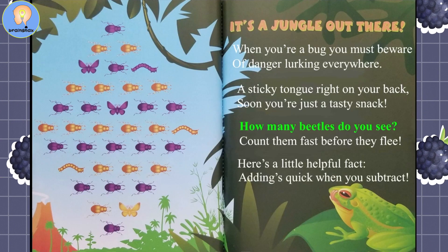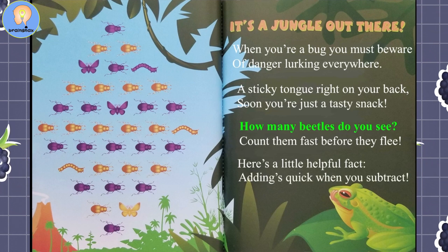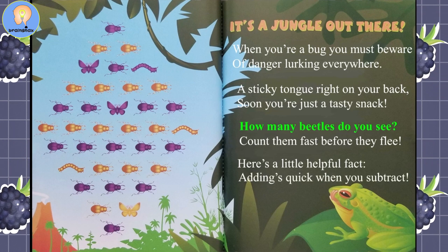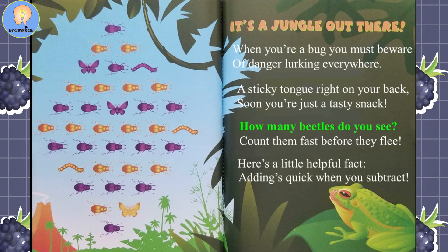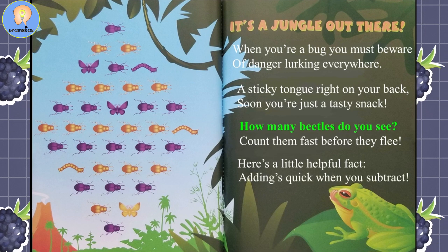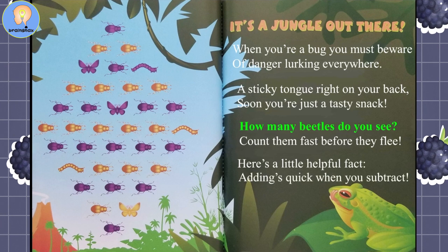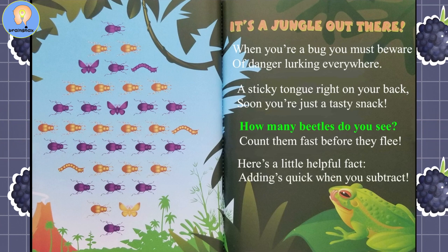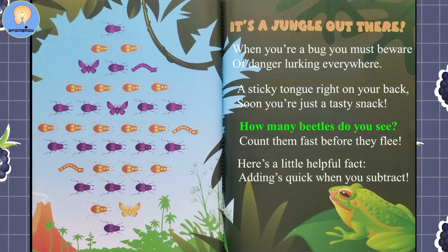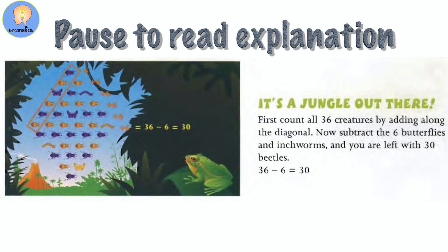It's a Jungle Out There. When you're a bug, you must beware of danger lurking everywhere — a sticky tongue right on your back; soon you're just a tasty snack. How many beetles do you see? Count them fast before they flee. Here's a little helpful fact: adding's quick when you subtract. Pause the video here to look over and add up the answers.